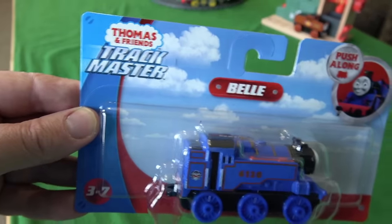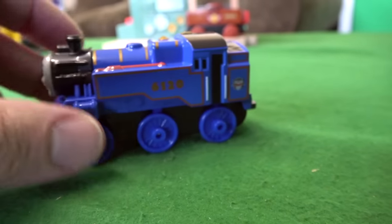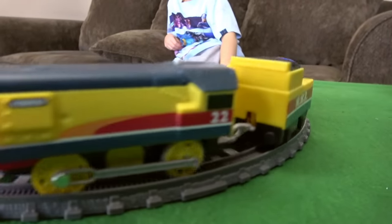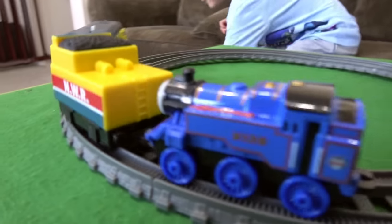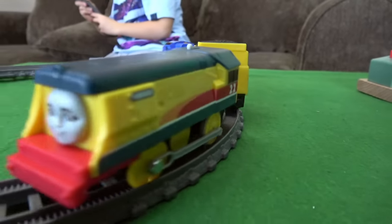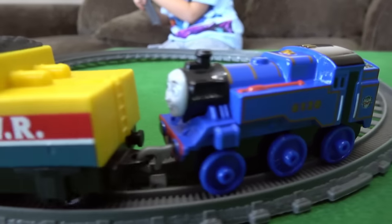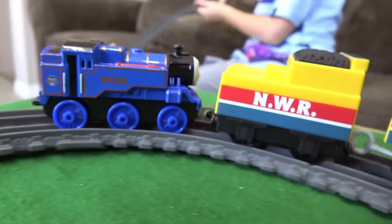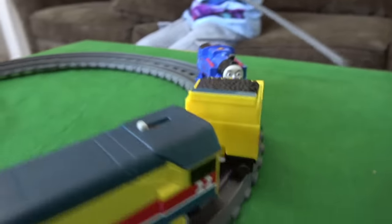Trackmaster push-along Belle. I think we got some requests for this one. She only got six wheels. I think she has eight wheels in the wooden railway version. Rebecca has slowed down considerably since pulling Belle. Belle's a very large engine, even as a trackmaster push-along. You can have some fun. We should be racing these guys more often, don't you think? Yeah!